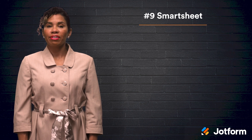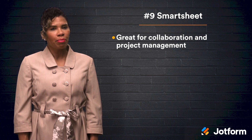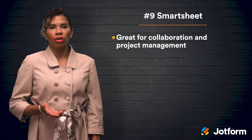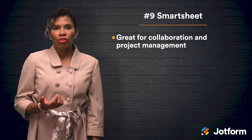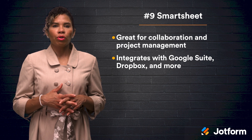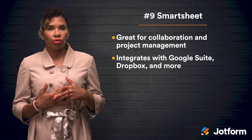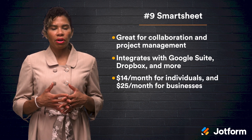Ninth on our list today is Smartsheet. If you are looking for project management and team collaboration, Smartsheet is probably your best bet. You can customize a project management template to form timelines and Gantt charts. Also, you can monitor certain tasks with a Kanban view and use the alerts and actions tools to nudge a team member to interact with the document. Smartsheet has seamless integration with other productivity apps like Google Suite, Dropbox, Slack, and OneDrive, and even allows you to collaborate with external users like clients and investors. To use Smartsheet, you will need to pay $14 a month as an individual or $25 a month for a business.